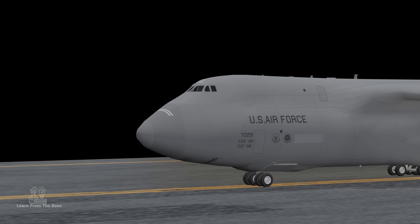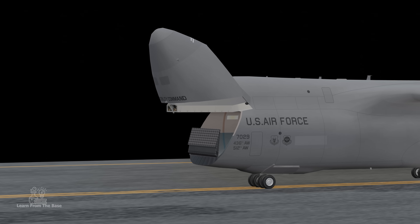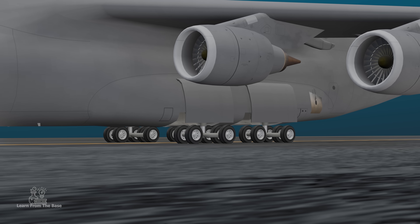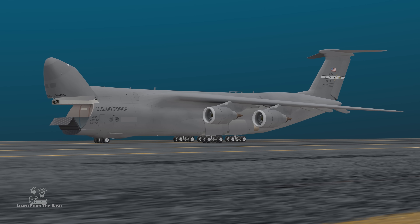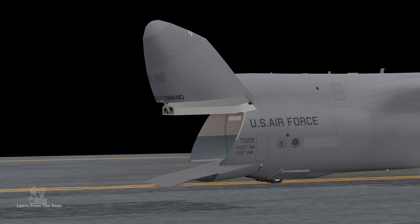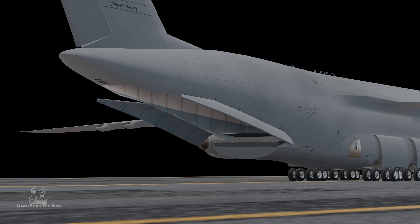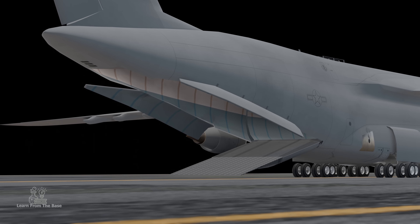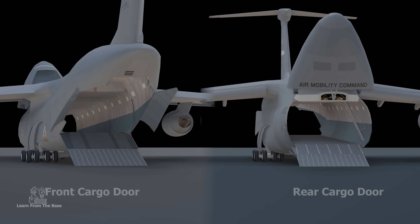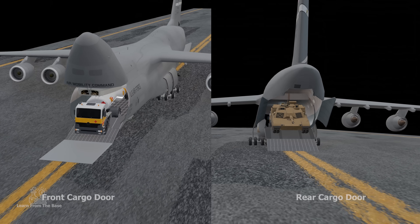Here is how the cargo loading process is done. First, the front cargo door opens and the loading ramp extends. Then the main landing gear contracts, lowering the fuselage. The front landing gear is partially retracted and the plane, in a way, lies down on its belly. Afterward, the rear cargo door extends the ramp outward from the aircraft, creating a platform for cargo to be moved into or out of the cargo hold. These two large-scale entrances allow for drive-through loading, meaning you can load cargo in the front at the same time you're loading or offloading cargo in the back.